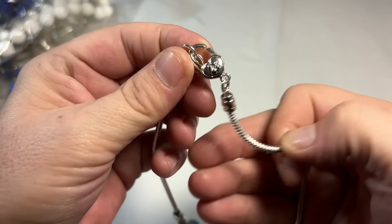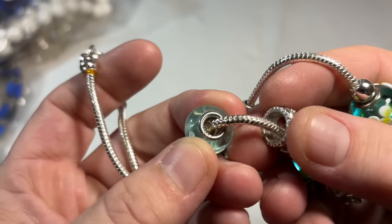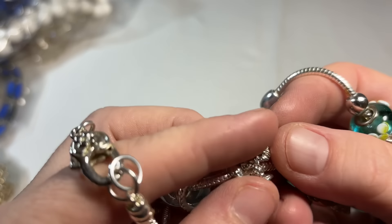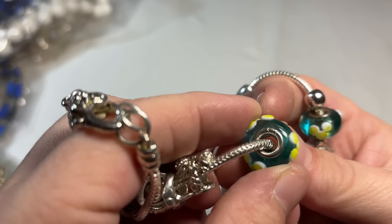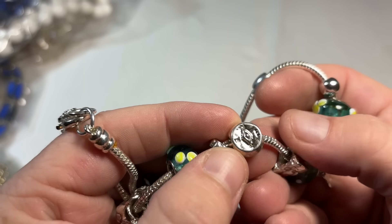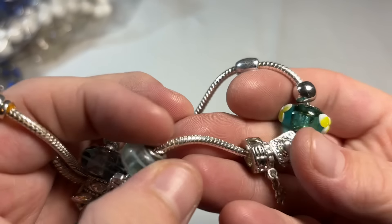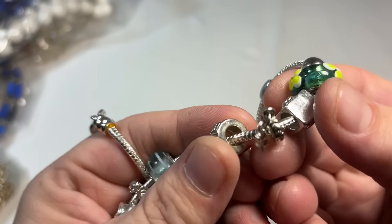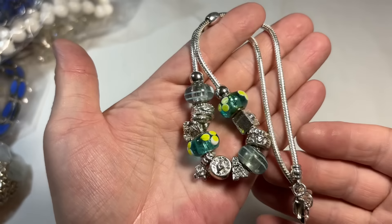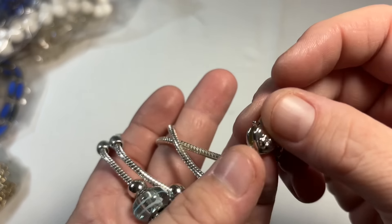Charm necklace — and here are the little charms. That one's silver. I don't know about that one. That's sterling. That does not look sterling but I think it is. That's silver. So I will look into this closer — there's definitely some sterling on here, not sure about that closure, but still very pretty.